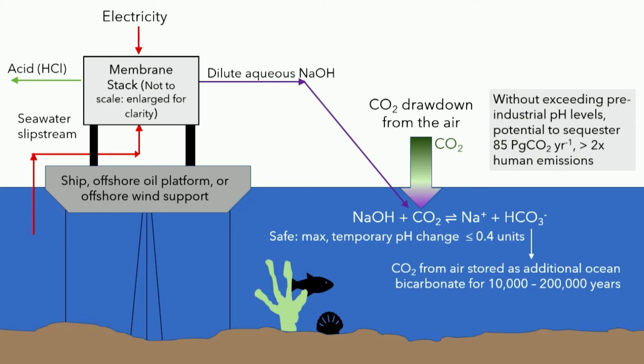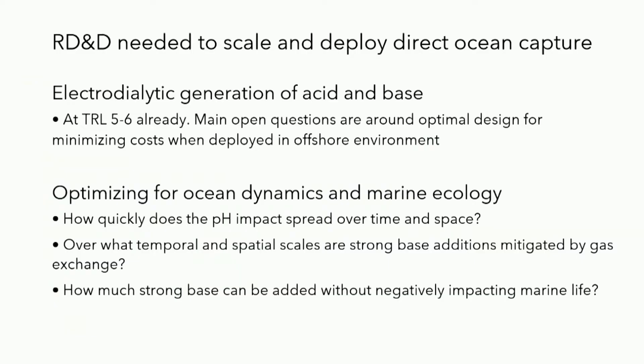In order to implement these kinds of direct ocean capture processes, I'll turn it over to Brendan to talk about some of the research needs. There are two broad spheres of research that would need to be conducted before this technology is implemented in the real ocean in a major way. The first has to deal with the very pragmatic question of how can we do this most cost effectively, and how can we implement this in the ocean, which is notoriously corrosive, remote, exposed to the elements, and prone to biofouling.